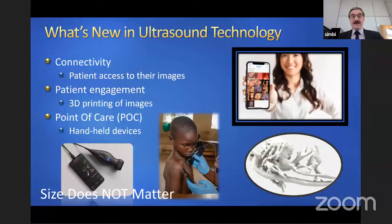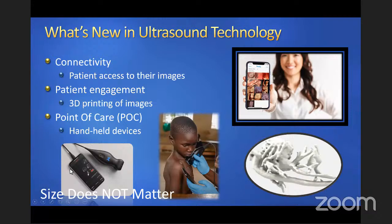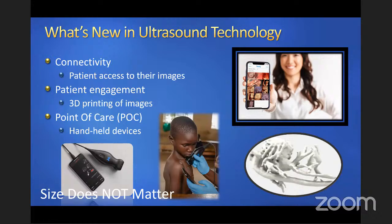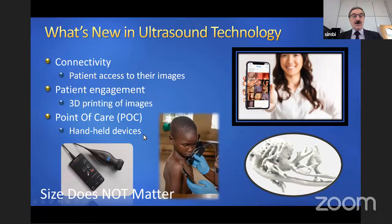There's 3D printing — so if you're interested in sending a full baby in a surface-rendered picture, you 3D print it and give it as a souvenir to your patients. But the point-of-care ultrasound is where things are going to change dramatically. Size does not matter — this particular type of ultrasound machine is called Butterfly, it's handheld on the iPhone and has embedded a lot of AI-facilitated scanning technology.